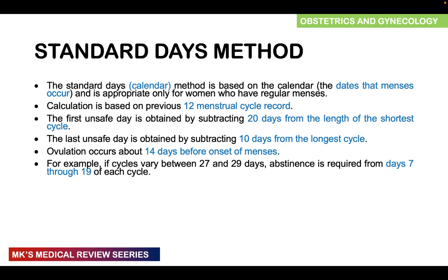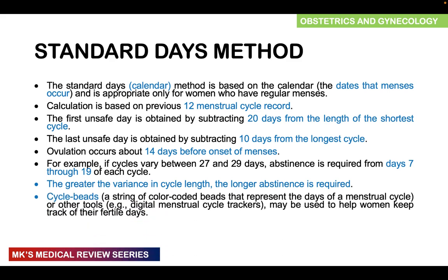For example, if the shortest cycle is 27 days and the longest is 29 days: subtracting 20 from 27 gives day 7, and subtracting 10 from 29 gives day 19. So from day 7 to day 19, the person is considered fertile and must avoid sexual intercourse. The greater the variance in cycle length, the longer the required abstinence. Cycle beads — a string of color-coded beads representing days of the menstrual cycle — or digital menstrual cycle tracker apps can be used to help a woman keep track of her fertile days.